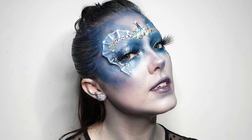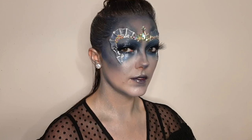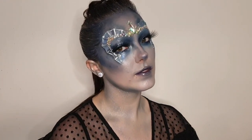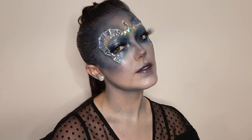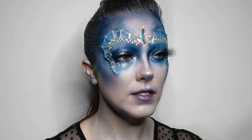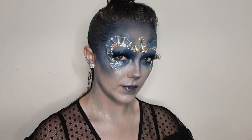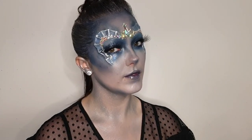So there you have it guys - that is the finished Kelpie-inspired makeup look! As always, everything I've used today is listed down below, as well as all of my social media links. Please give me a like and a follow, and subscribe to this channel and hit the notification bell so you don't miss future uploads. I'll link the Etsy shop of the prosthetic seller down below if you want to check that out. I really hope you enjoyed this one - I think it turned out really beautiful. I'll see you all next time for another spooky season makeup, bye!